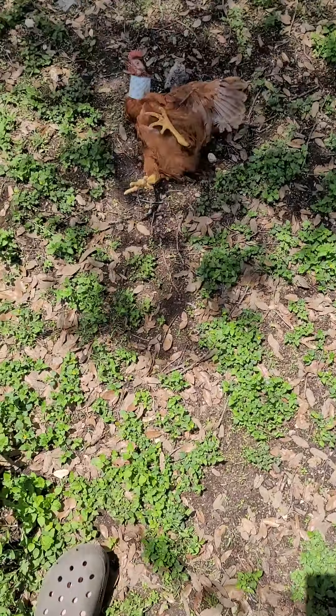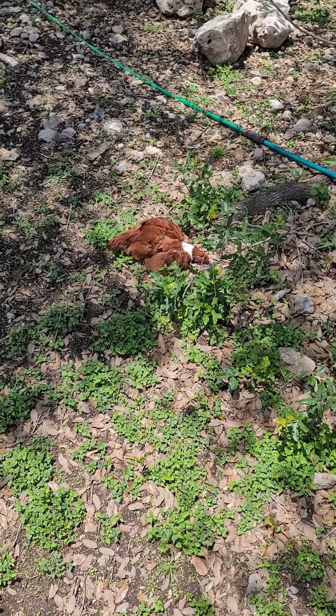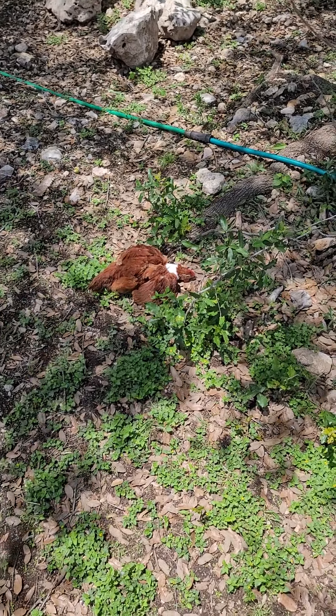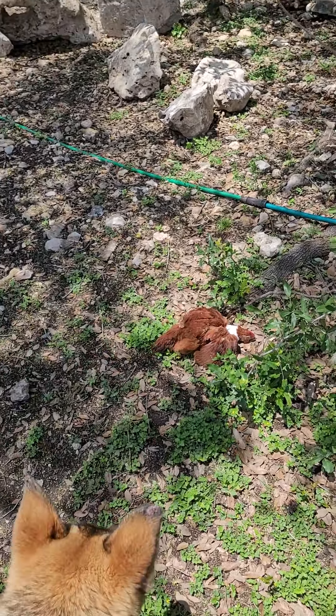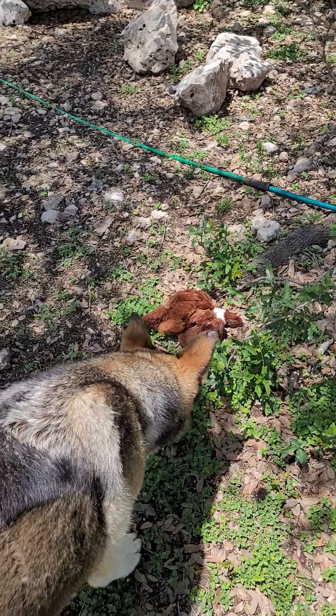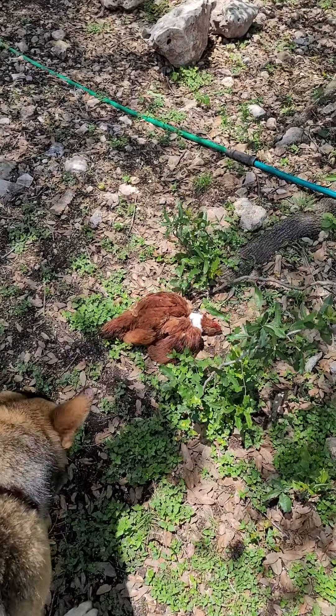He hasn't been let go since we put the collar on him, so he throws a fit. This is what all of our collared chickens do — it's just like a dog or a cat that's got their head stuck in a box. They try to back out of it, and they flop around and throw fits.